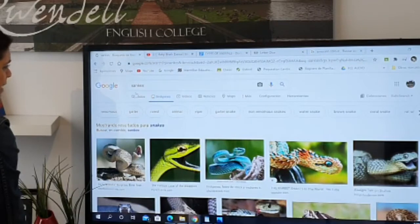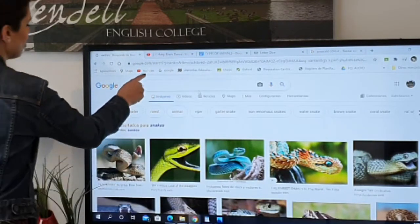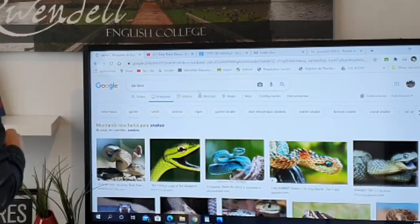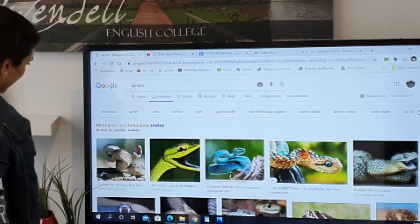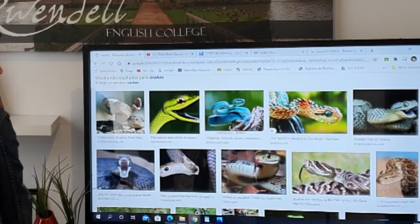Google understood me — I was supposed to write snake, yes, but Google understood me. Snake. Oh my god, look at the snake — it's horrible.